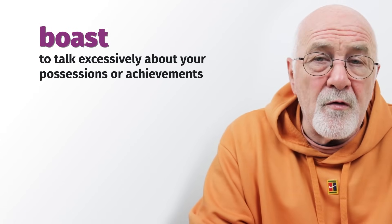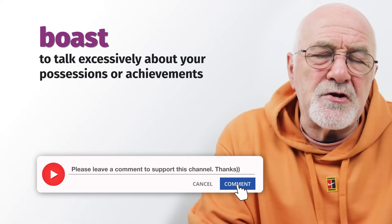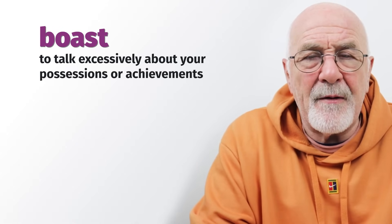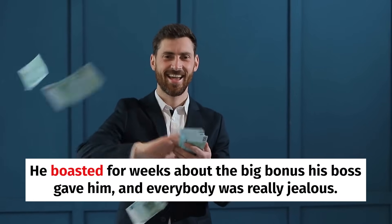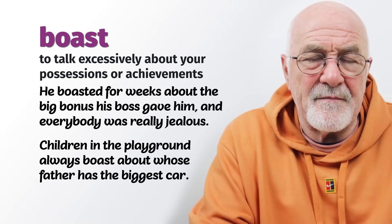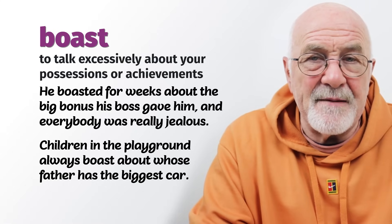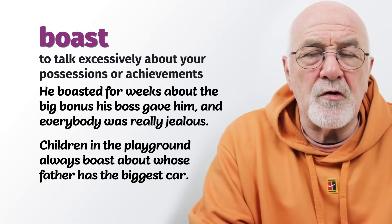To boast — we boast when we talk excessively about what we own, what we have, or what we've achieved. We're not just telling people we have a nice job or a nice house; we boast about those things excessively. He boasted for weeks about the big bonus his boss gave him and everybody was really jealous. Children in the playground always boast about whose father has the best or the biggest car. So boasting is talking something up and annoying everybody else.